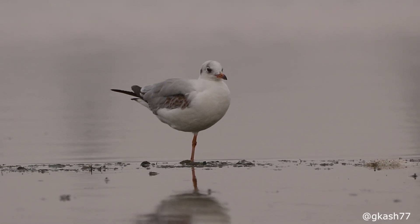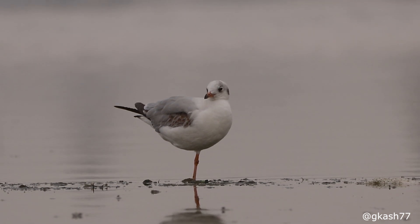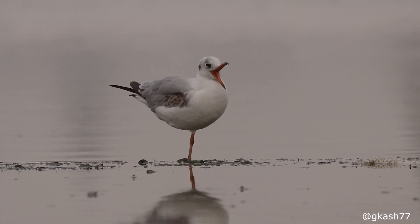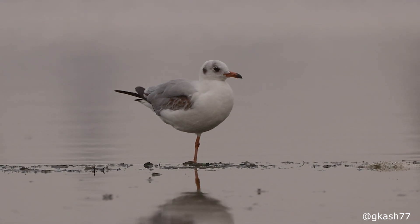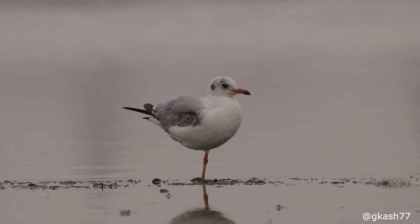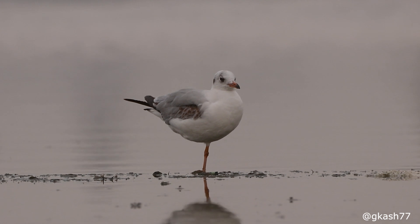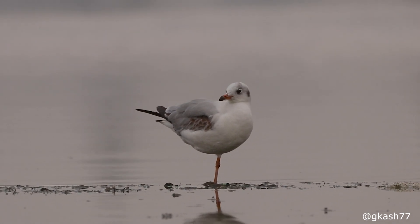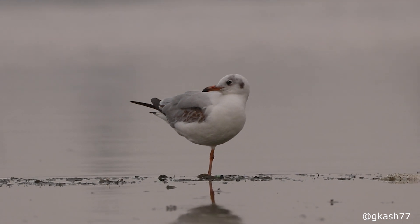Many a time, you may have seen a bird standing on just one leg. Do you know why? They stand on one leg to minimize excessive heat loss. They rest one leg in their feathers to keep it warm and use the other to maintain their balance.